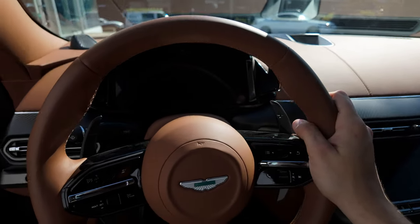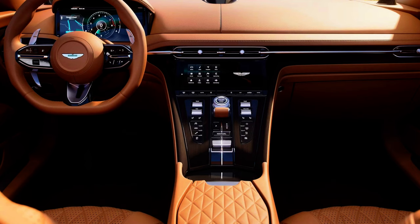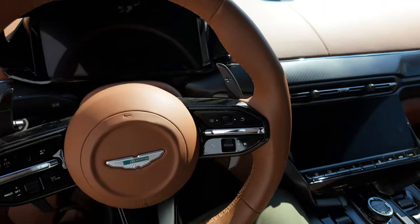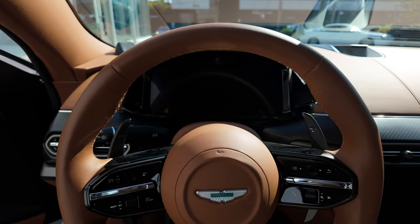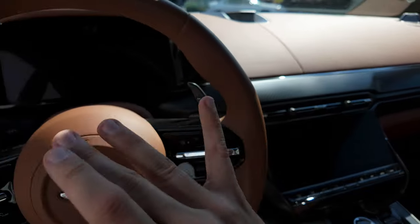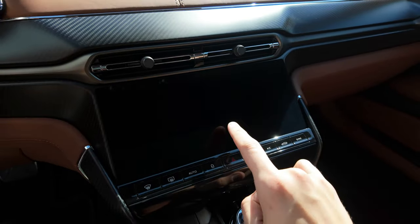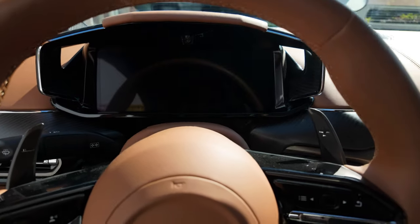The Vanquish comes standard with a Bowers and Wilkins sound system. It's a similar design to the DB12, but just done better, and especially the rear seats — which are actually a very big change in the Aston Martin world. Speaking on the technology in here: you have 10.25-inch screens in the center and in the gauge cluster as well. Everything is now digital.